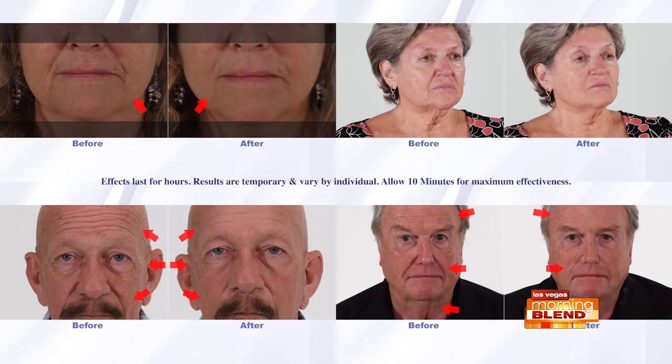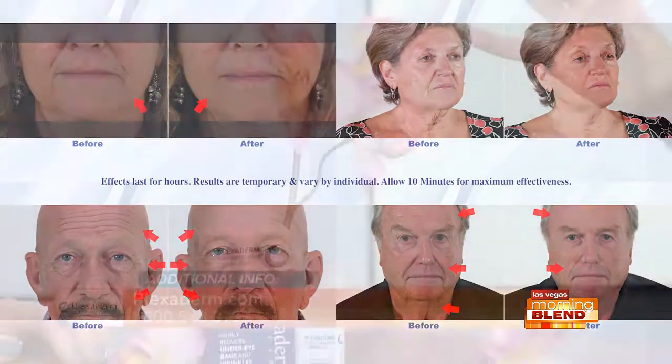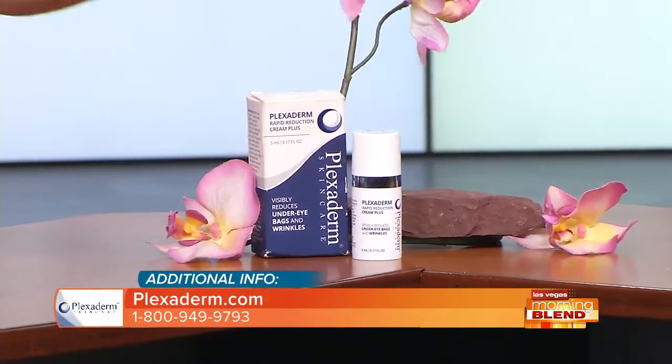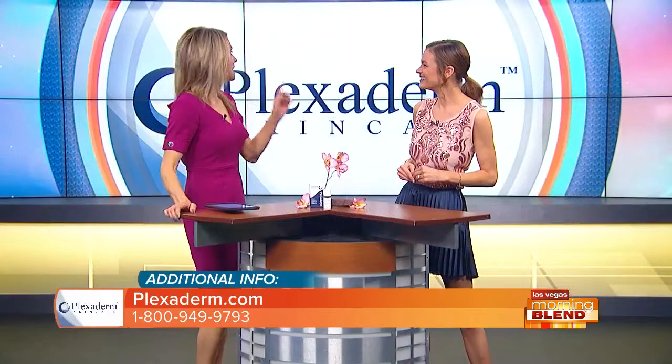In the bottom right corner you can see the neck — a lot of people are now using Plexiderm on the neck and over the chin, and it works magically there as well. All the magic is right there in that little bottle.